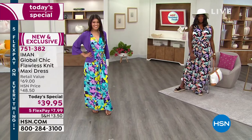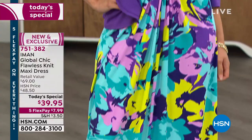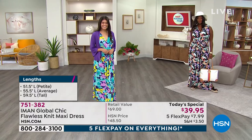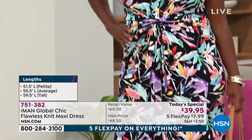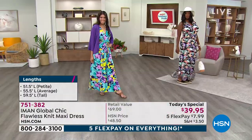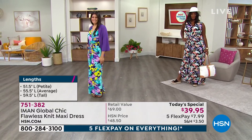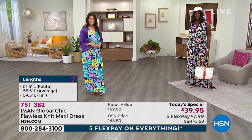Christina, who you're seeing right now wearing the teal floral, is wearing the petite, which is 51 and a half inches in length. Winneka on the right of your screen, looking amazing with that hat in the black floral, is wearing the tall. So you have petite, average, and tall length available. This is your moment — $7.99. That's the only thing setting you apart from getting this fabulous maxi dress. Item number 751-382. And yes, Iman is with us.